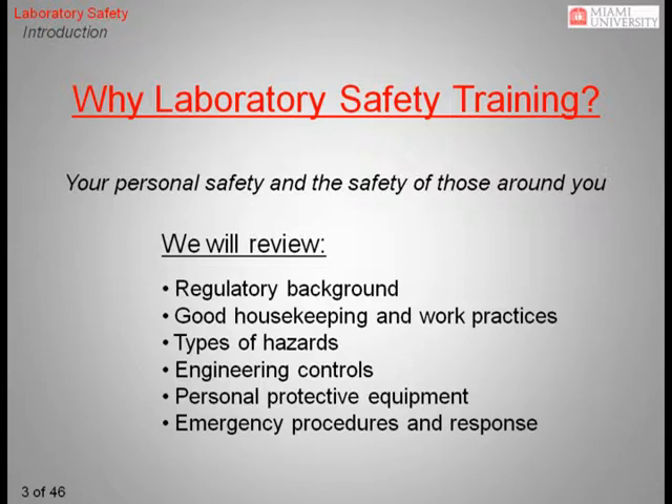The purpose of this training is to review general laboratory hazards, practices, and procedures to ensure you are able to work safely in the laboratory. Following good laboratory practices not only helps to ensure your safety, but also the safety of others working around you.